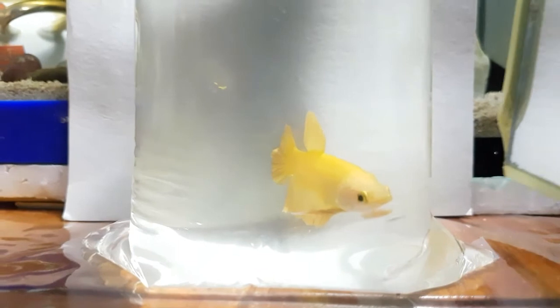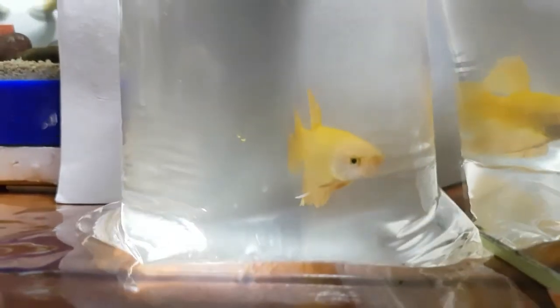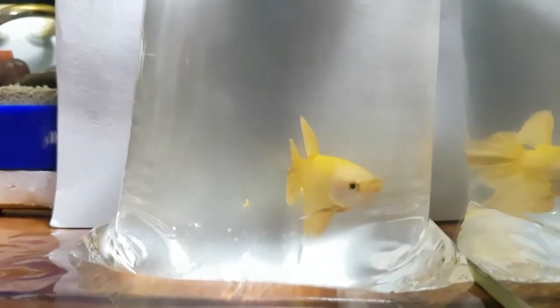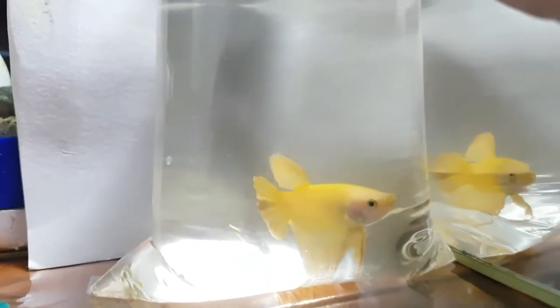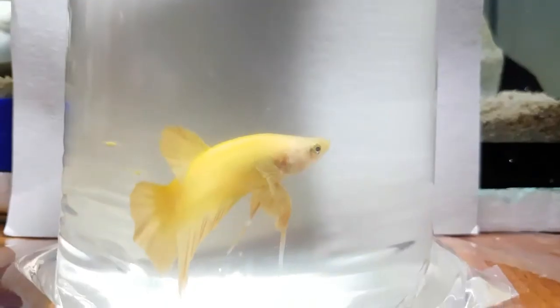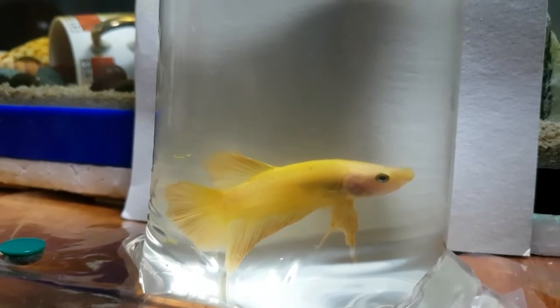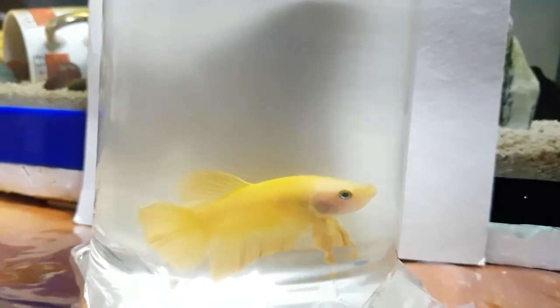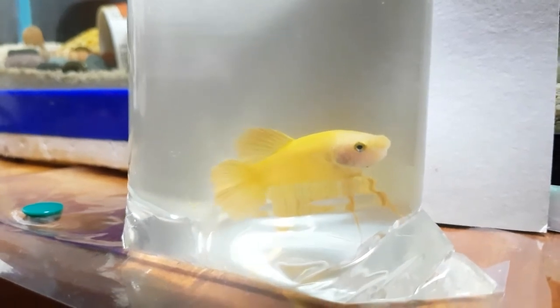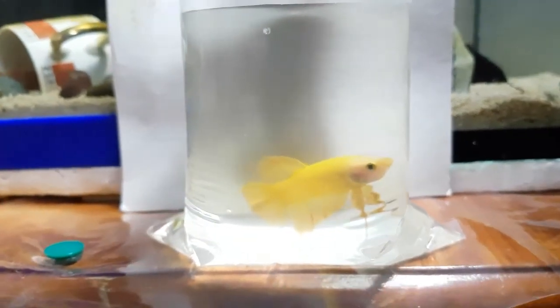Once I've transferred him to his new home and he's adapted to his tank, I think his yellow will be darker and brighter. For now he is very gorgeous. As you can see he's pure yellow and his eyes are black, so he is a super yellow round-tail betta.